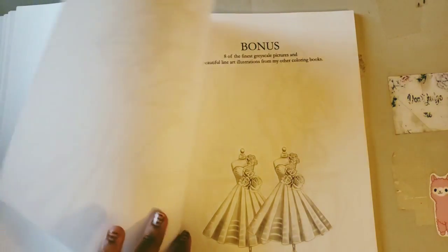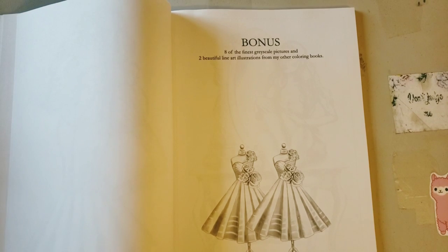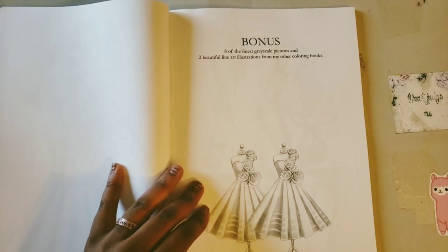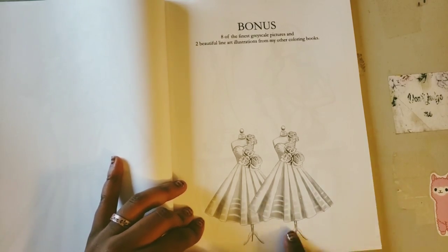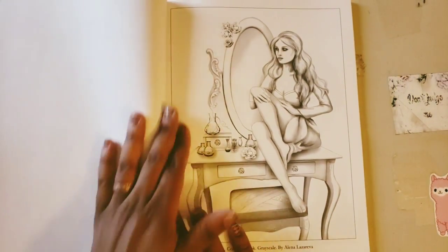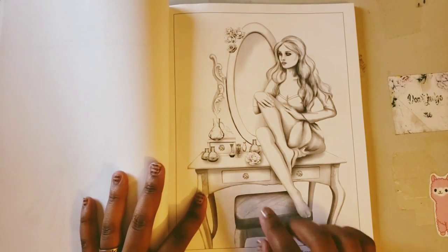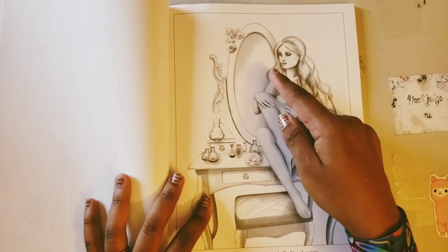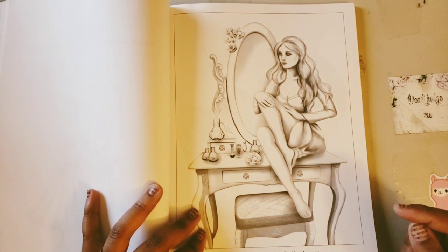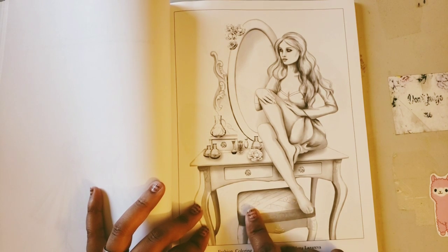Okay, we've got to the bonus sheets — eight grayscale pictures and two beautiful line art illustrations. I love this dress; I've colored it before — I butchered it really bad but I still colored it, and that's all that matters! Here we go with this chick on the vanity again — there's a chair right there, why are you up there? We have this one where she's sitting next to the perfume looking in the mirror. It would have been cool if she had a reflection in the mirror — at this point she's probably scared because she ain't got no reflection.